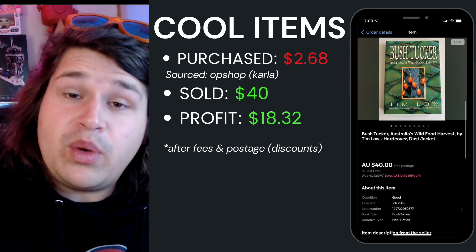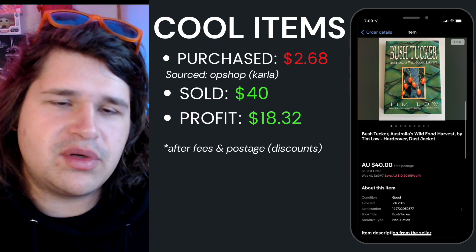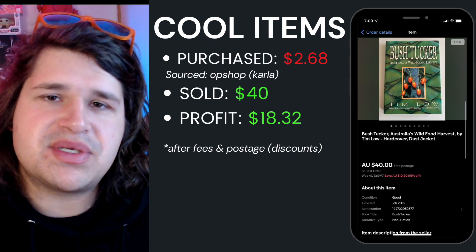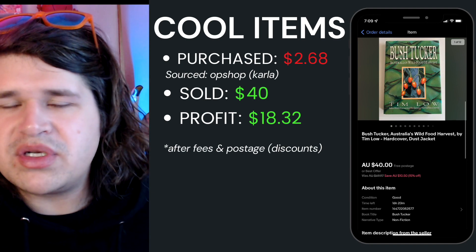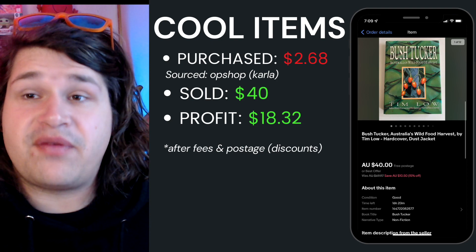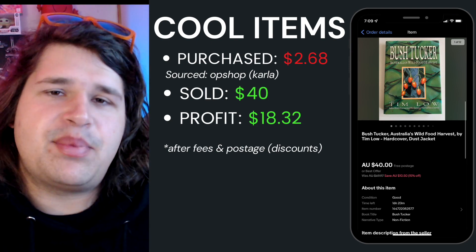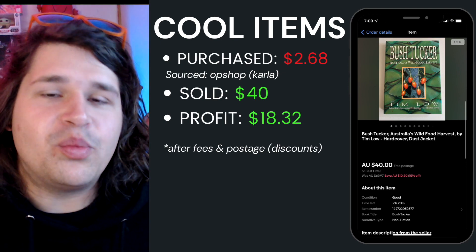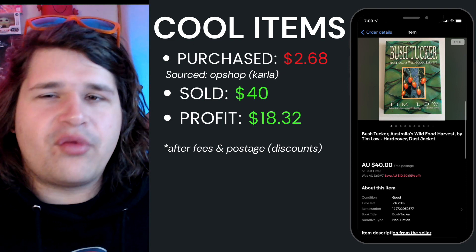The interesting item this week was the Bush Tucker: Australia's Wild Food Harvest book — Carla picked this out at Savers herself a few weeks ago for $5, with an average cost of goods of $2.68. It was listed at about $69 but someone offered $40. We spoke and she was happy to take it — $40 today from a $5 buy-in is pretty good rather than waiting for maybe an extra $10 more. After fees and postage we walked away with $18.32, turning $5 into $40 cash flow in about four or five weeks.